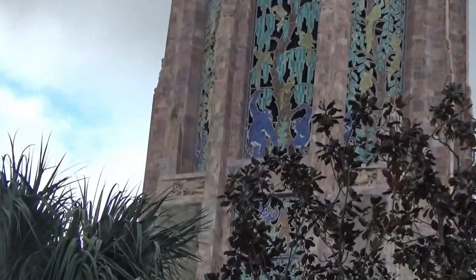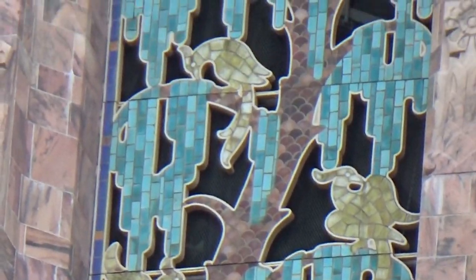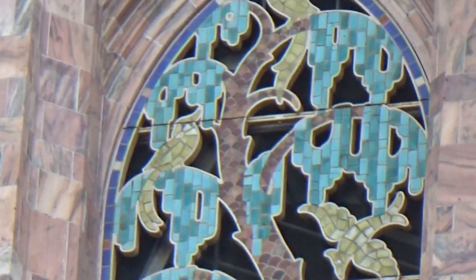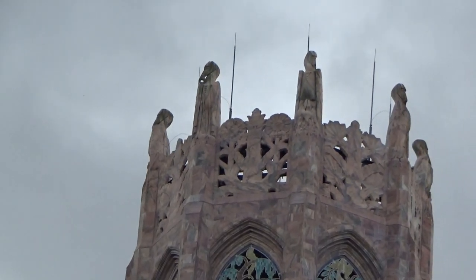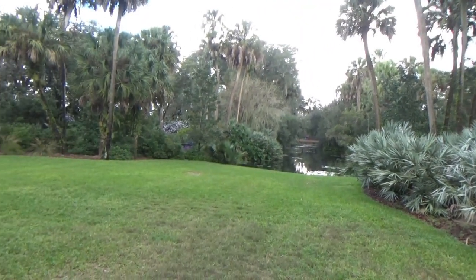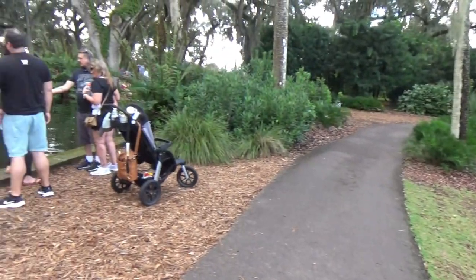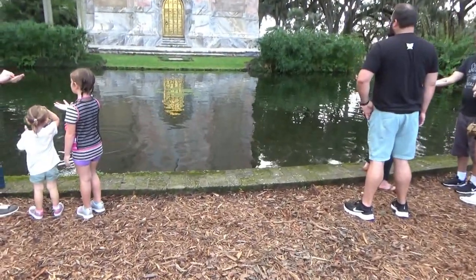Here's a close-up of the artwork on the side of the tower. There's the pond in front of the tower that I showed you, but it's only a small pond. It doesn't go all the way up to it. There's another pond here.